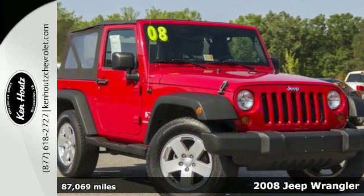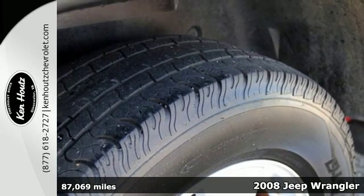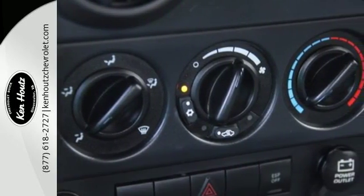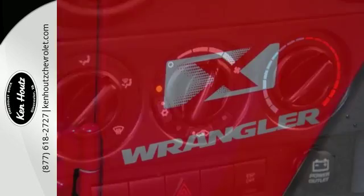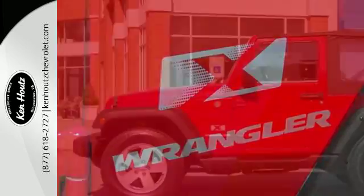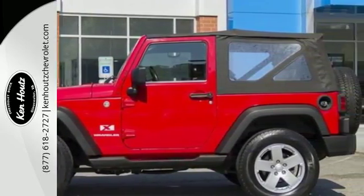It's a 2008 Jeep Wrangler with versatile seating and storage options, including a fold-down or removable rear seat. You and your friends can hit the road and bring all your stuff. There's even anti-lock brakes and dual front airbags, plus child seat anchors for a car seat or to give extra tie-down stability for items in the rear.